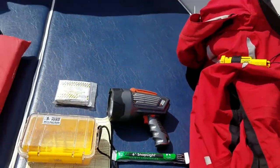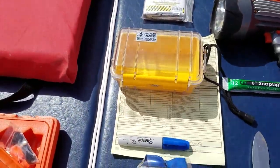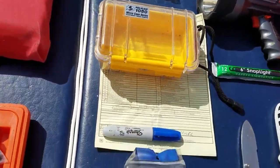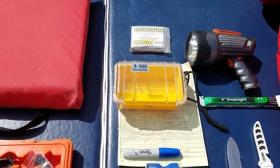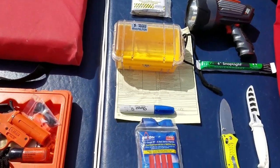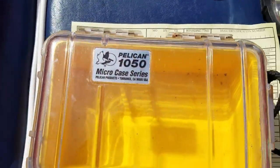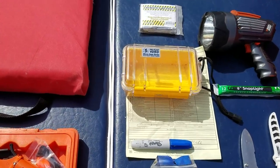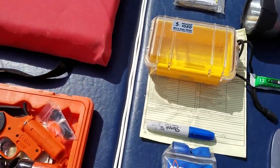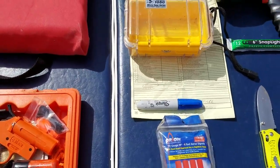I'd also recommend a Pelican case or some type of dry case for your phone, because if you get into rough weather or the boat gets tossed unexpectedly, loose items fly around and a cell phone would be at risk. This is our boarding report — fortunately, no violations were issued. They indicated that if we're boarded again, we should present that paperwork immediately, as it's valid for six months to a year as evidence of meeting safety requirements.